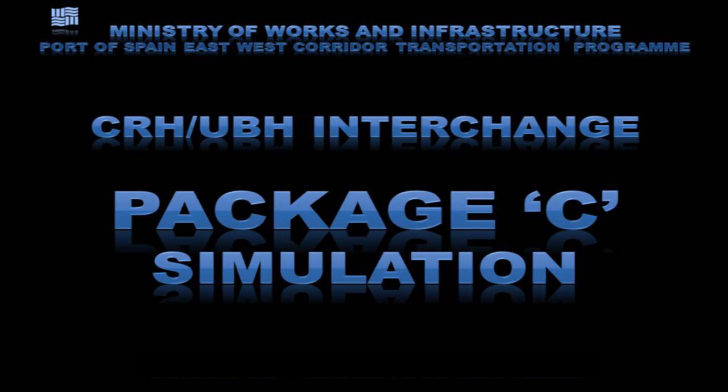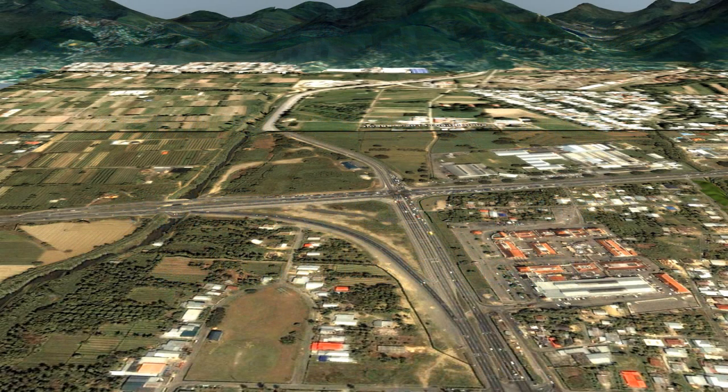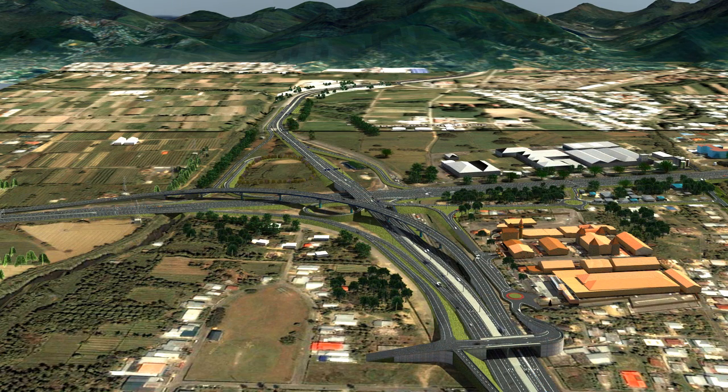The Churchill-Roosevelt Highway, Uriah-Butler Highway Interchange, Package C. This is a bird's eye view of what the Churchill-Roosevelt and Uriah-Butler Highway's intersection looked like prior to construction in 2006. And this is what the new interchange would look like on completion in 2014, when maximum reduction in traffic congestion during peak hours along the corridor will be realized.